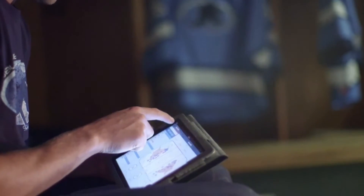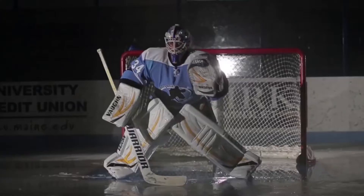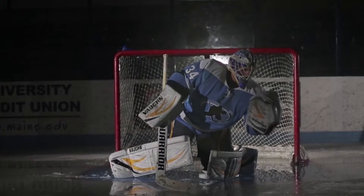Double Blue Sports knows that having powerful analytic tools at an affordable price can help any goalie improve their performance, allowing their team to compete at the next level and win more games.